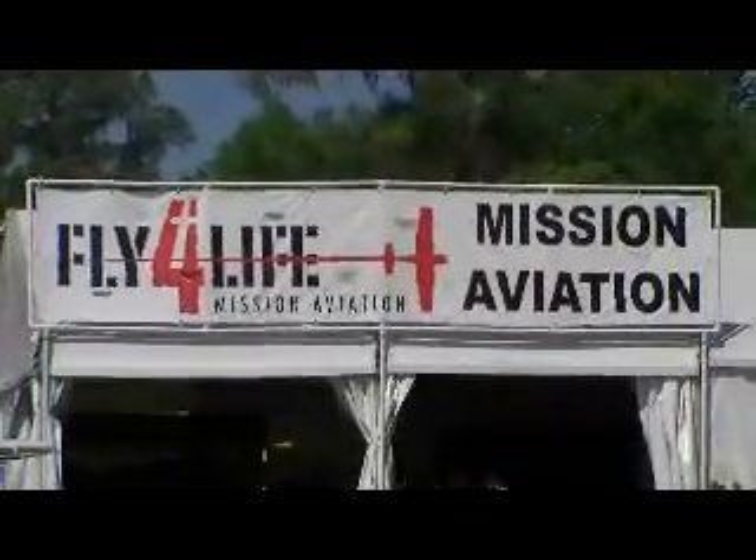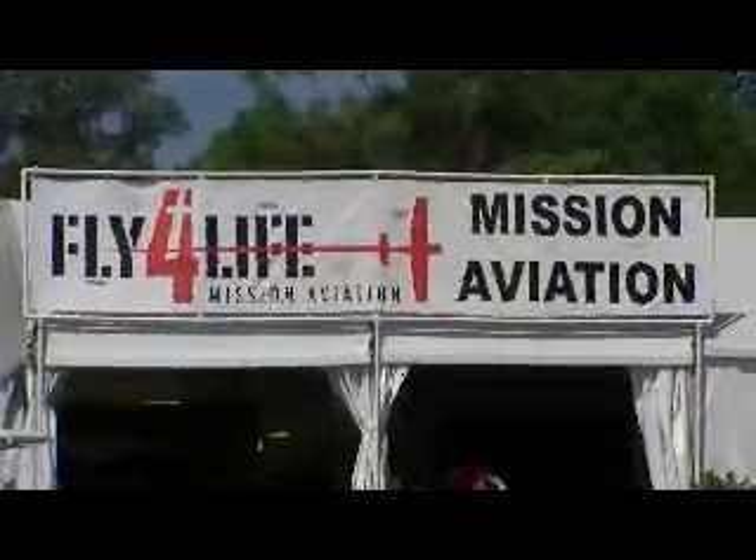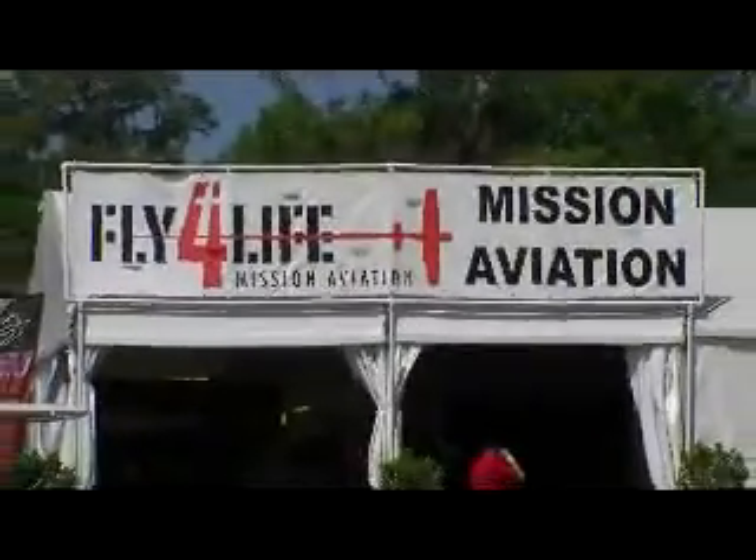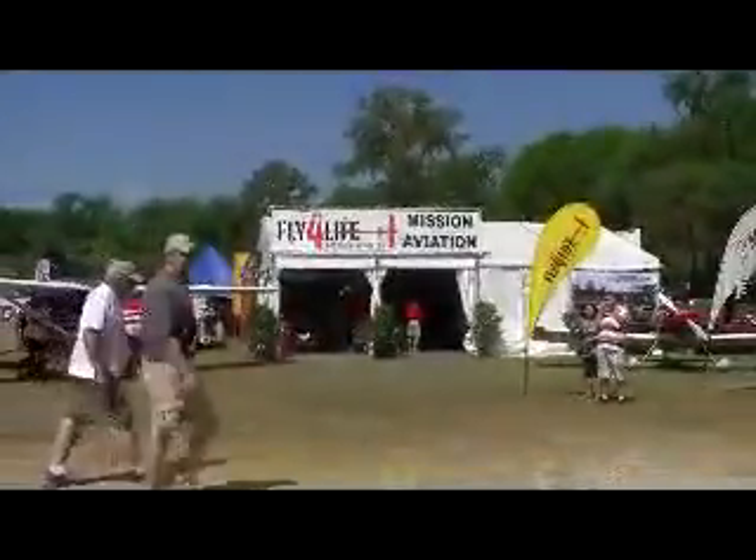Mission Aviation Fellowship — Fly for Life — MAHSA, the Mission Aviation Support Association. They're at the Sun 'n Fun Air Show in Lakeland, Florida.